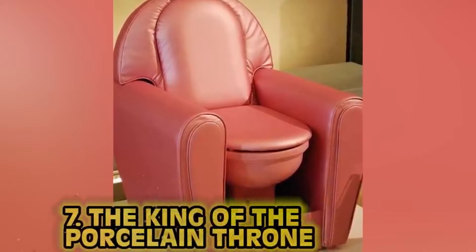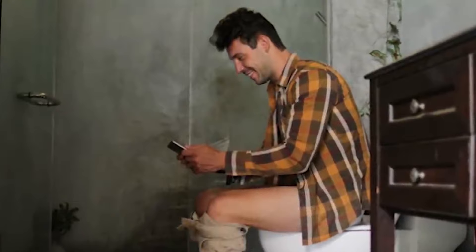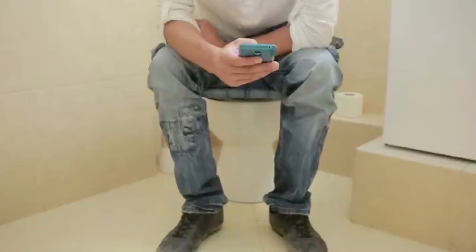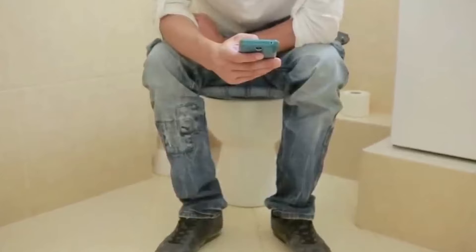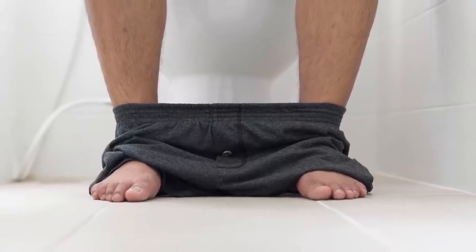Number seven: king of the porcelain throne. Besides the hygienic process of evacuating one's bowels, men take a mental health break in the bathroom — a time to check in, relax, take inventory, and take a breath of some not-so-fresh air. Especially if you ate Taco Bell the night before. Would Yoda be Yoda if he didn't meditate?